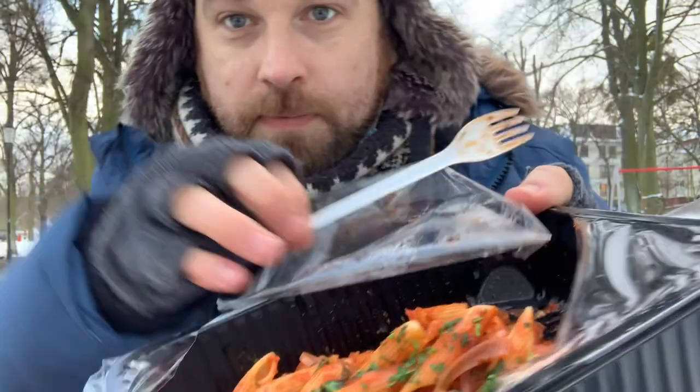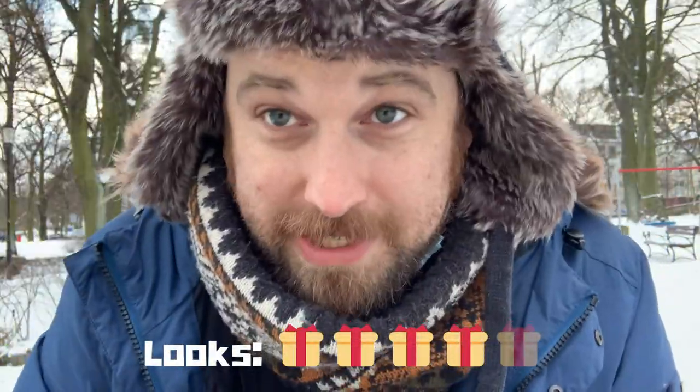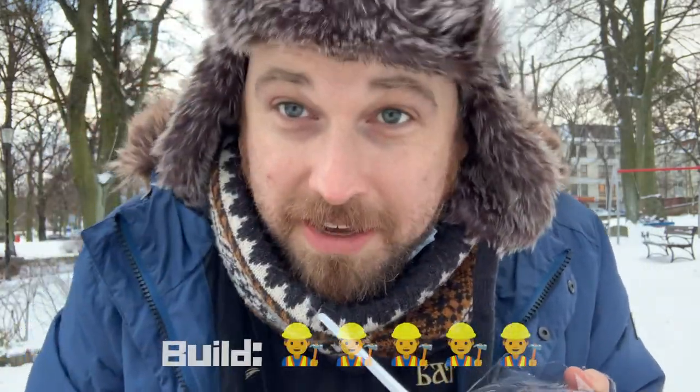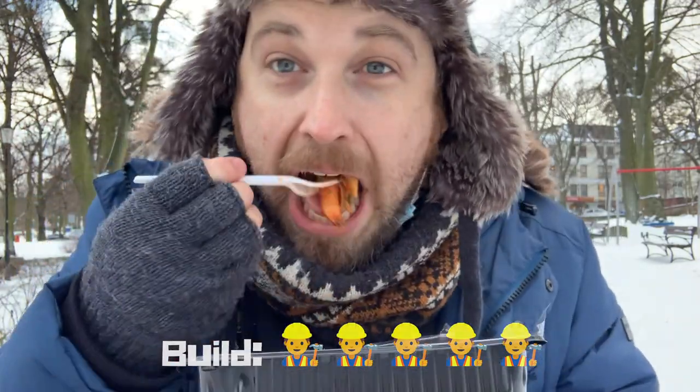Presentation — once again, look at that lovely colourful arrabbiata. I'm going to give presentation a 4. And for build — the way it's all assembled is great, it stayed fine, I wasn't jumping up and down. I'm going to be kind to them and give them a 5 for the build because it all stayed together pretty well and it's still nice and hot.